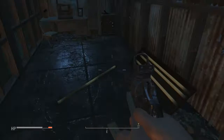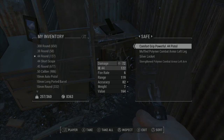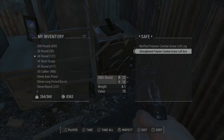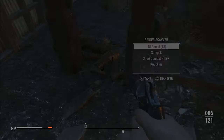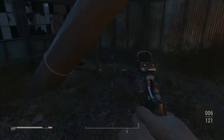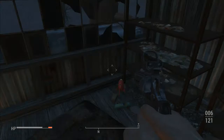The main reason why I'm exploring is for you guys — to find magazines, bobbleheads, and easter eggs. I almost thought that was a mine — nearly dead! Found a Blast Radius board game, and interestingly there was an assault rifle inside a tool shed.